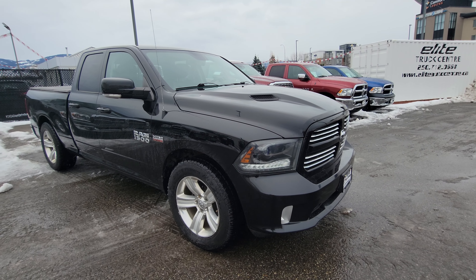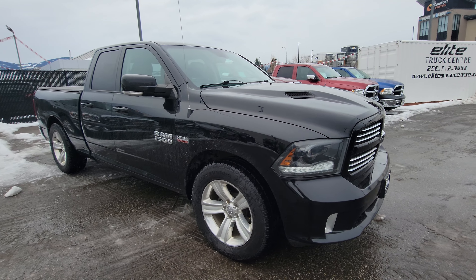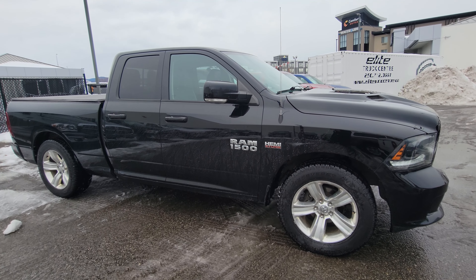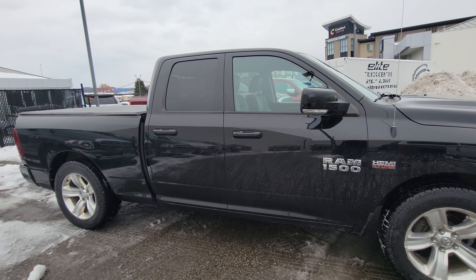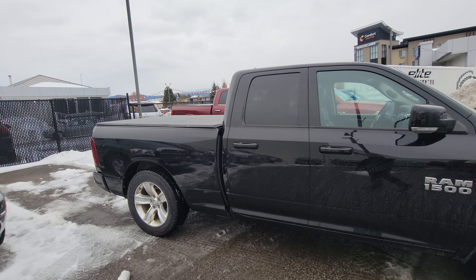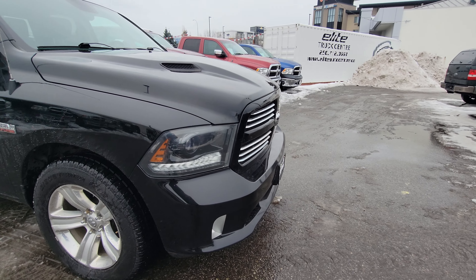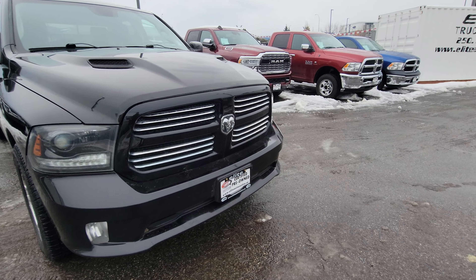Hi there, Jason Little with Elite Auto. Thank you so much for your inquiry and interest in our fresh arrival, our 2015 Ram 1500 Sport Package. This is a quad cab with a 6.4 box, comes with a tonneau cover, and under the hood we have the award-winning Hemi 5.7 liter with a new TorqueFlite 8-speed transmission.